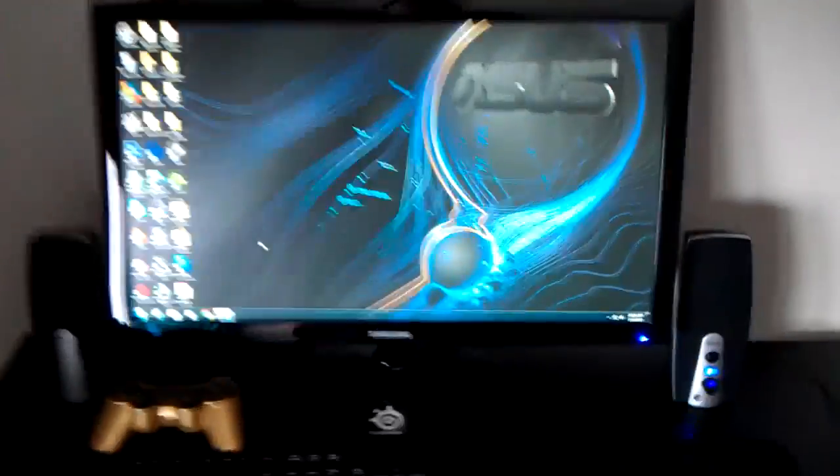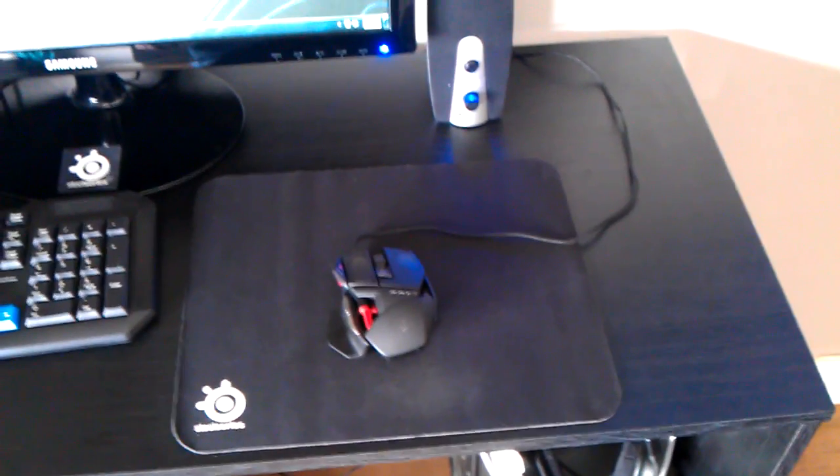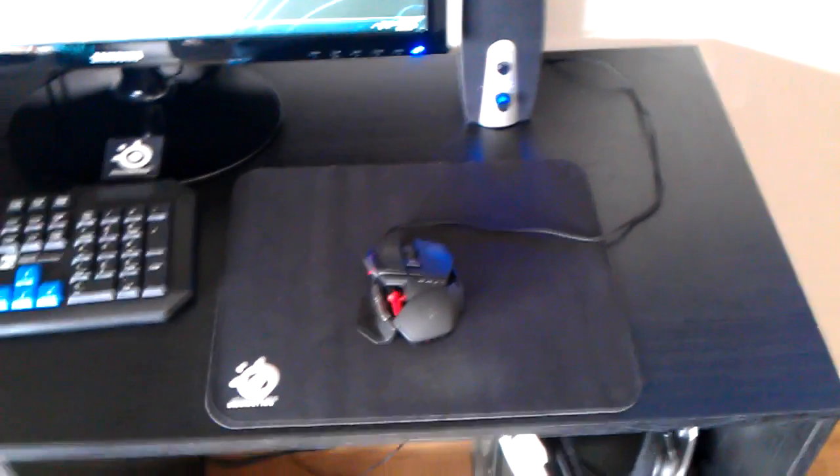I've got a 24 inch LCD — not LED — monitor, full HD, I love it. A cheap gaming keyboard and a Cyborg RAT Free mouse, which I love. And that's pretty much it. I don't really understand what all that means, but there you go.